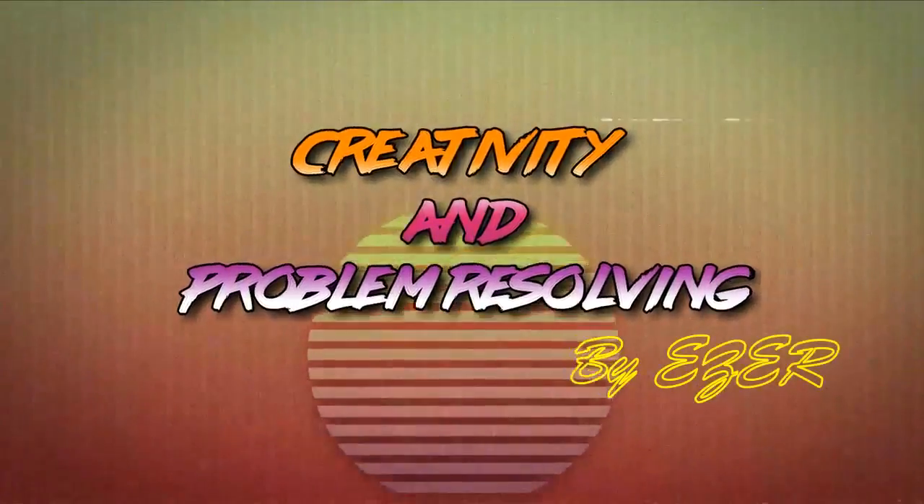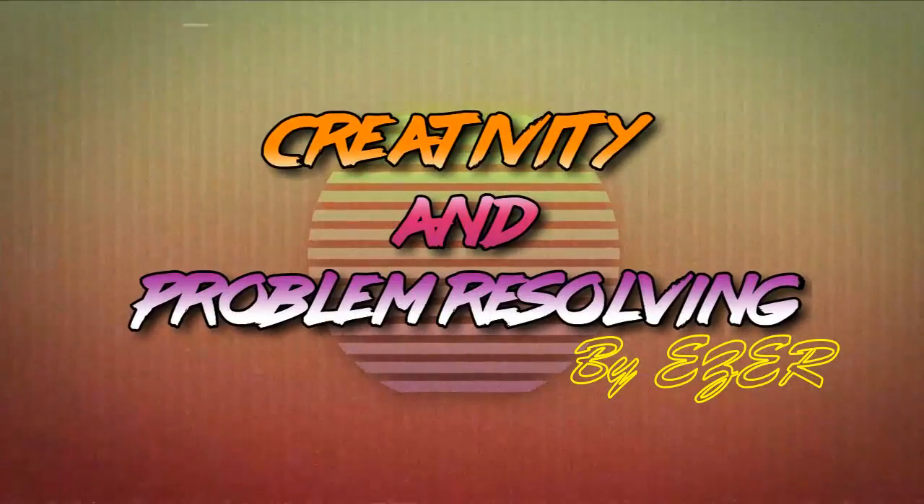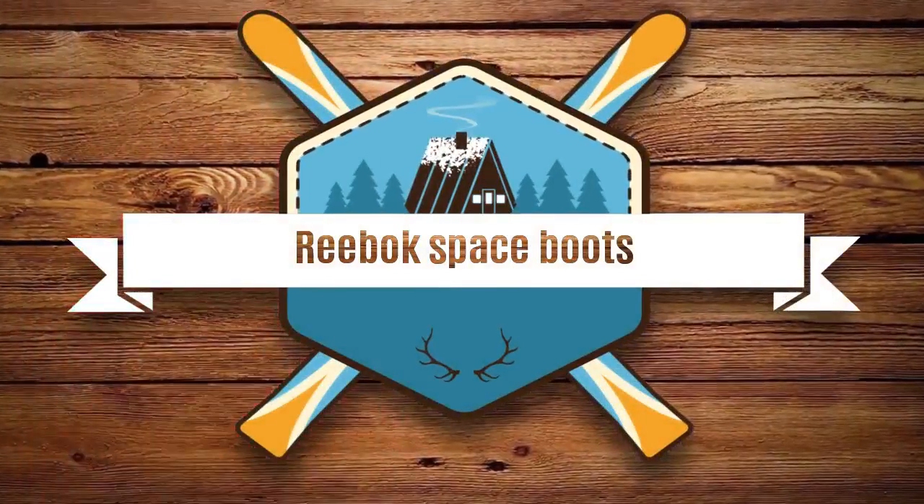Welcome to Creativity and Problem Resolving. Today, we will present the Reebok Space Boots. Reebok has announced their new Space Boot SB01, a game-changer piece of footwear for astronauts.